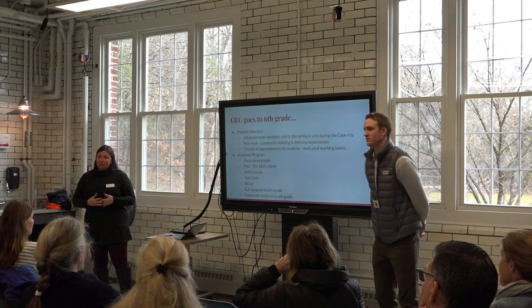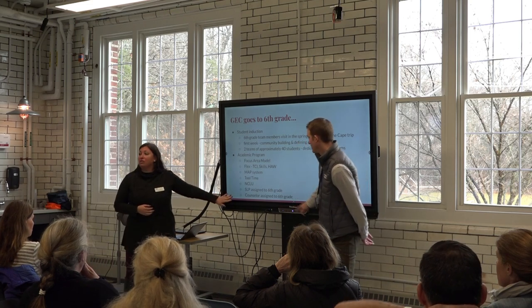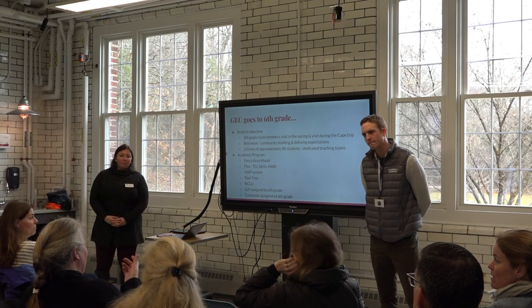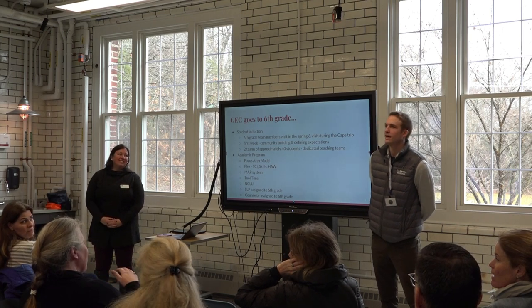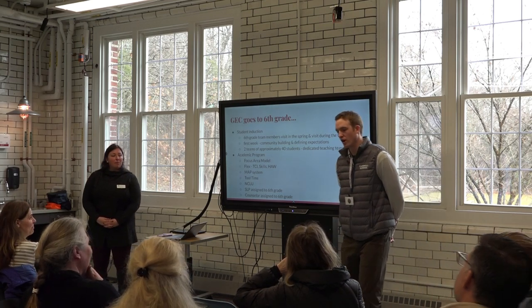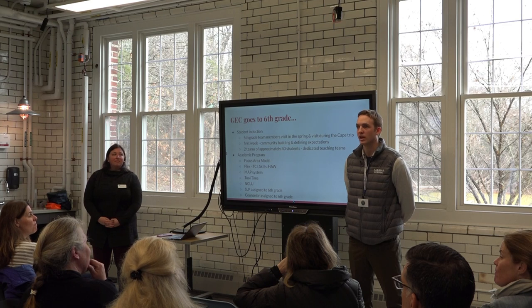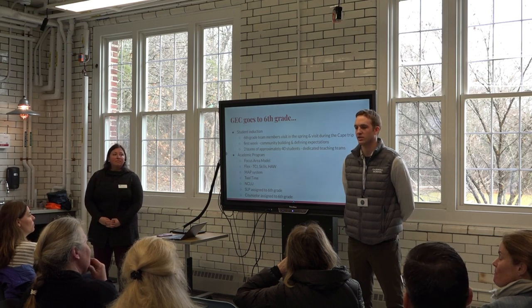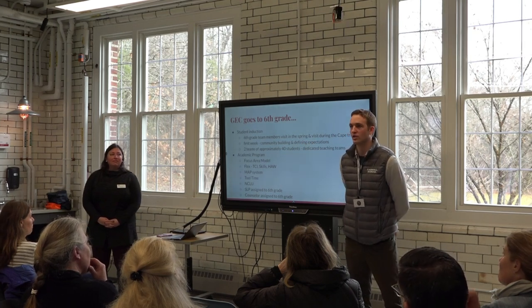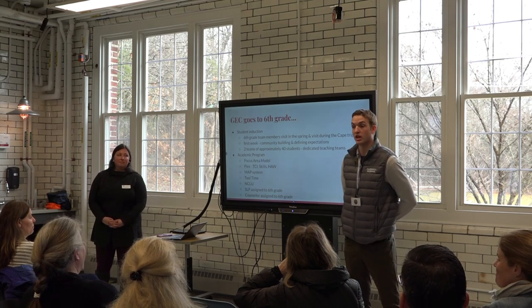Regarding whether tools can be taken away — yes, it can happen, but it's rare. There are check-ins; tool time happens once a week. The bar to earn a tool is relatively high, so once a student earns it, they've pretty much shown they have those skills. There can be check-ins for sure.